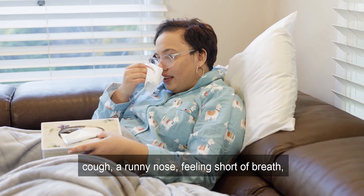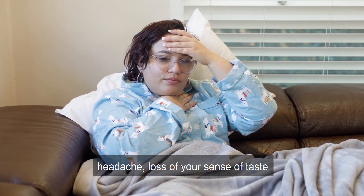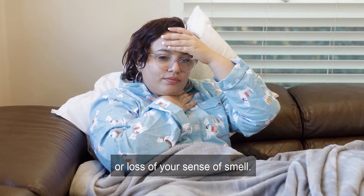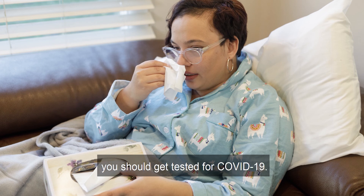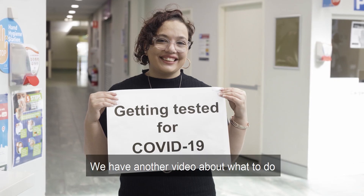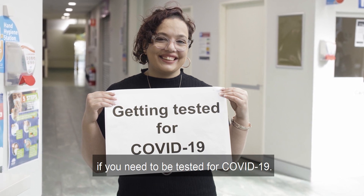A runny nose, feeling short of breath, headache, loss of your sense of taste, or loss of your sense of smell. If you have any of these symptoms, you should get tested for COVID-19. We have another video about what to do if you need to be tested for COVID-19.